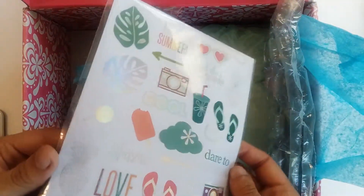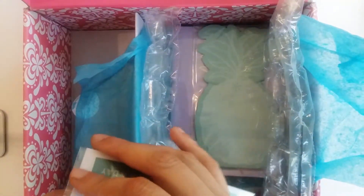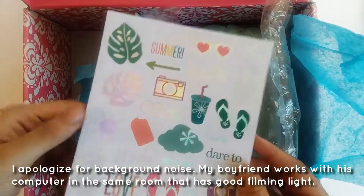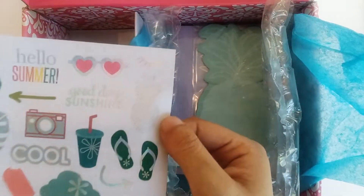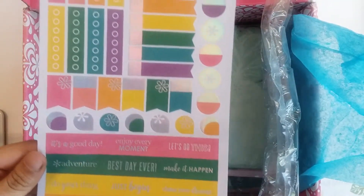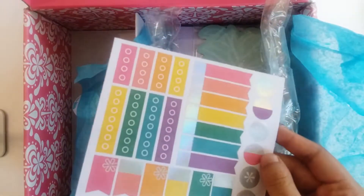Next, we have a sticker sheet foiled in a holographic kind of foil. Oh, there are multiple sticker sheets — at least two. We have a cool general summer deco sticker sheet with a lot of different little summery items: flip flops, that tumbler, sunglasses, a pineapple like on the box, 'Hello Sunshine.' You can definitely see the theme throughout the box. And then there's a more functional sheet that is summer-colored but a little more general, and also foiled. So that's nice.